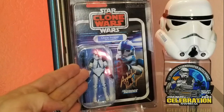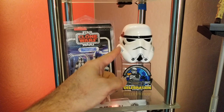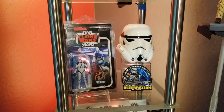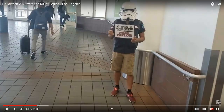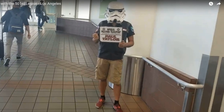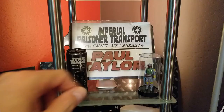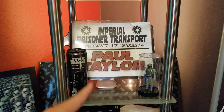Coming down below that is the Vintage Collection Clone Wars 501st clone trooper that Adarshir signed for me, plus a glass piggy bank shaped like a stormtrooper helmet. There's also the Star Wars Celebration 2022 Imperial 501st Legion first Imperial stormtrooper detachment patch, given to me by Adarshir and Casey. On the shelf below that I have my Imperial Prisoner Transport Paul Taylor placard that Casey was holding when I arrived in LA — you can see him with it at the beginning of my Halloween stormtrooper video.